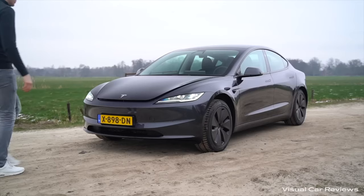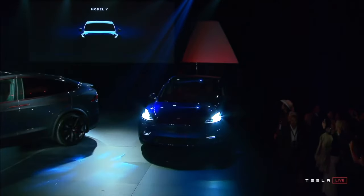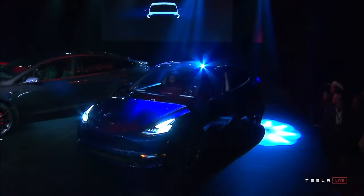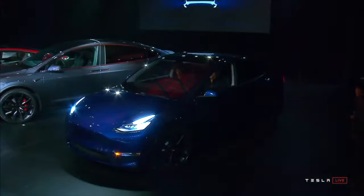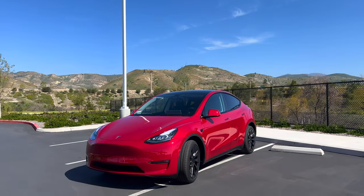We're also learning that Tesla might begin to software lock down some features in their base Model Y. They've already reduced the sound system in that vehicle, but they might also take away some features like front heated seats, rear heated seats, and heated wiper blades, and lock those behind a paywall.